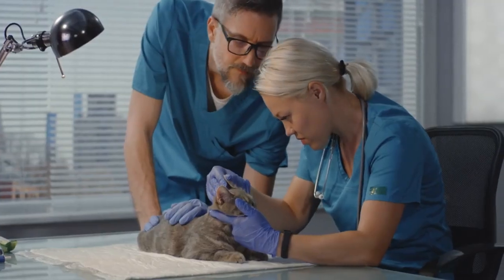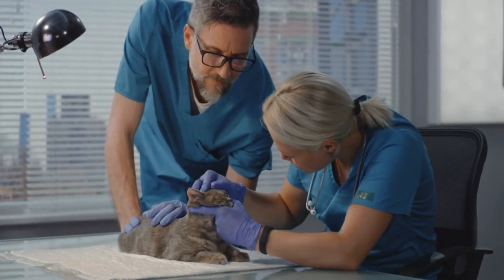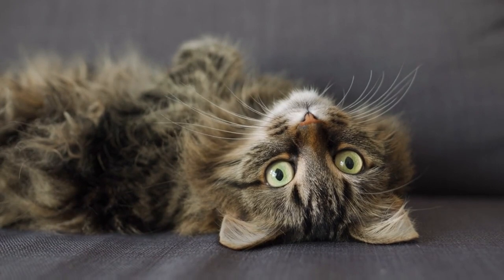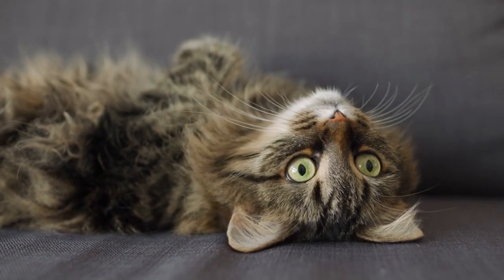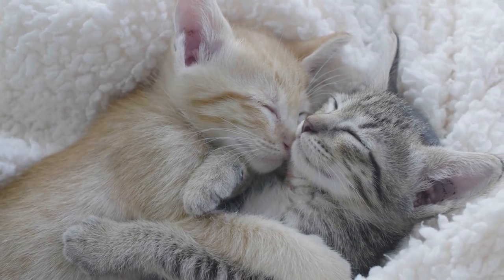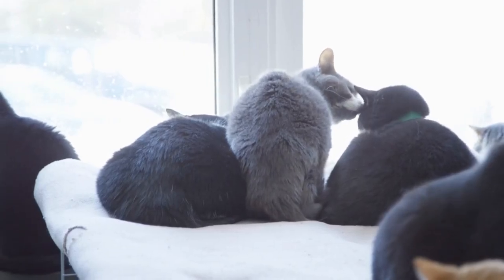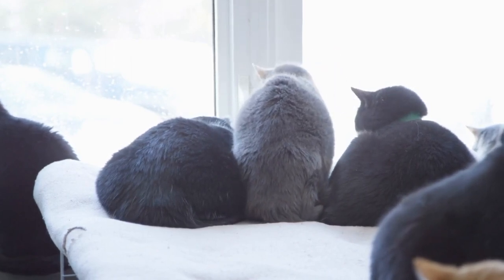In conclusion, recognizing rabies in cats is crucial for their health and the safety of those around them. Be vigilant for early symptoms such as lethargy and behavioral changes, as well as distinct signs like aggression and incoordinated movements. Remember, rabies is a serious disease, but with prompt action and veterinary care, it can be managed and treated. Always prioritize the well-being of your feline companions and seek professional help if you suspect any signs of rabies.